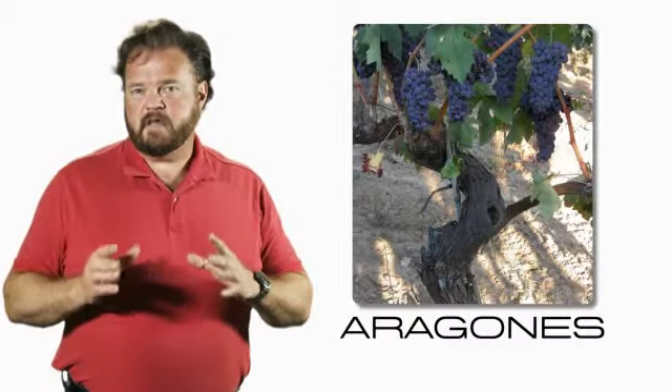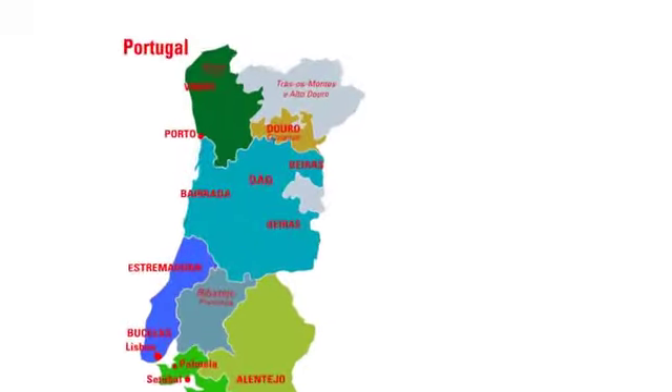This Aragones is coming from a slightly different region, the Vinho, in northern Portugal.